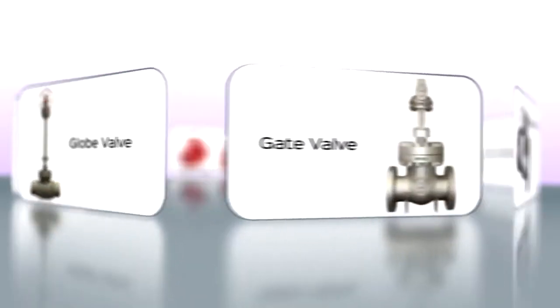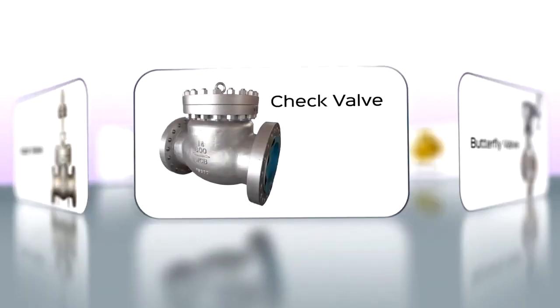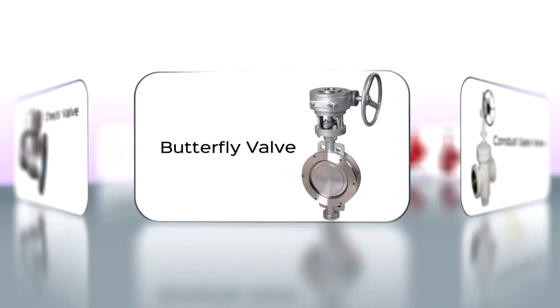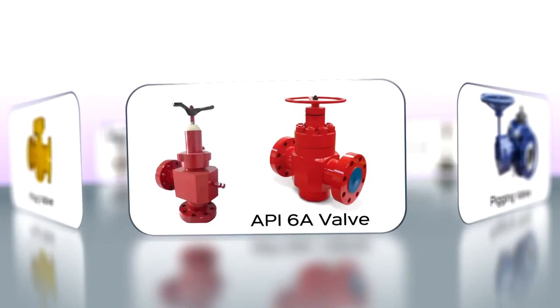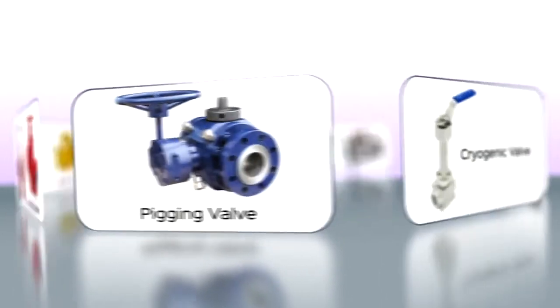Product range includes ball valves, globe valves, gate valves, check valves, butterfly valves, conduit gate valves, plug valves, API 6A valves, pigging valves and cryogenic valves.